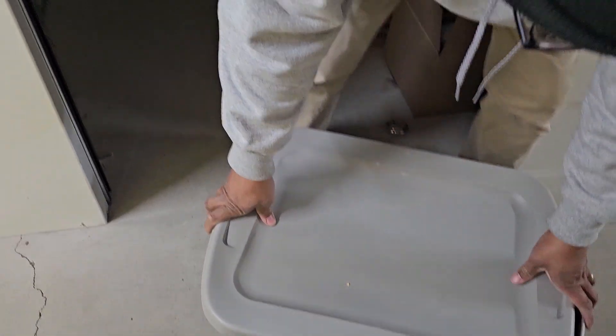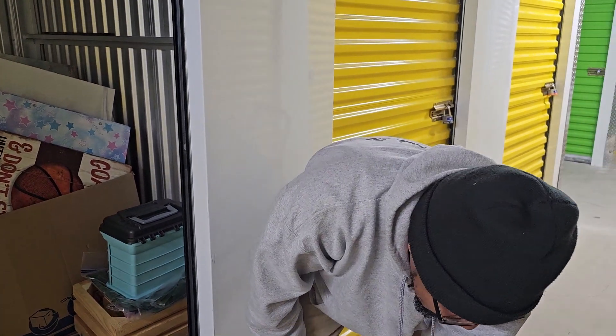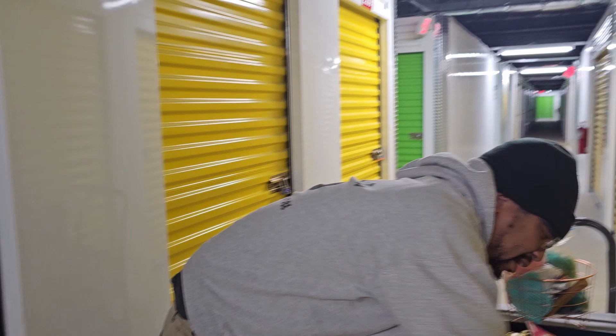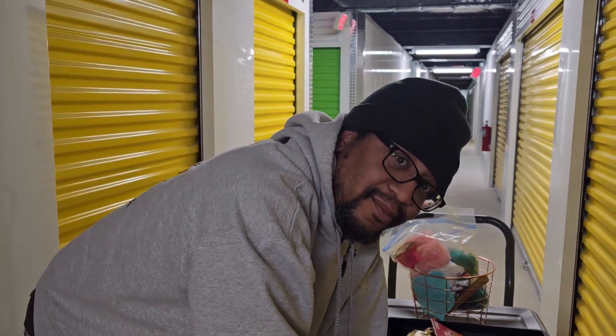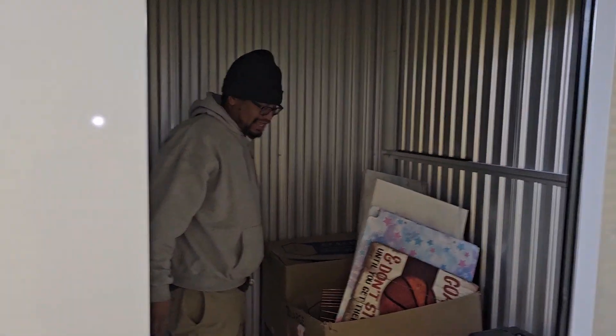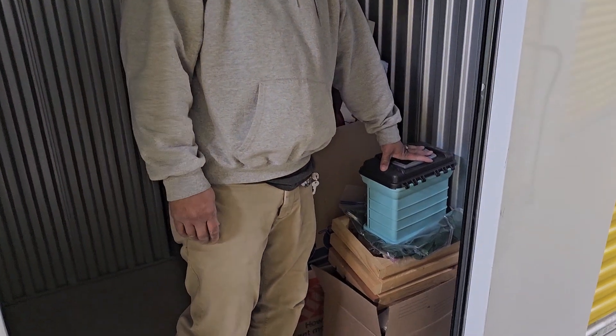That's a little weighted. You know what I think? I think we should have a party and use all the decor from this storage unit, no matter what it looks like, to decorate. What do you think? That sounds like a plan.